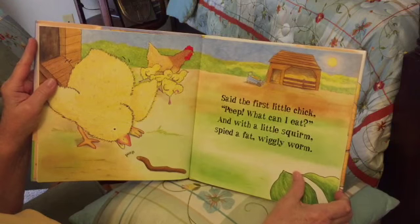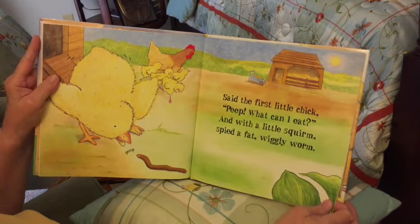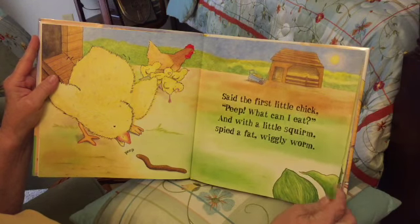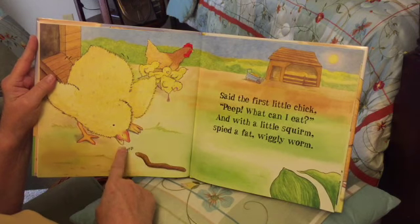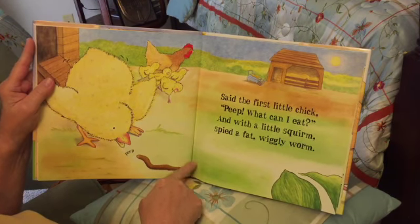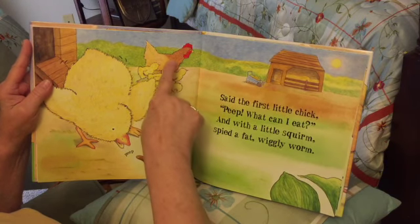Said the first little chick: 'Peep, what can I eat?' And with a little squirm, sped a fat wiggly worm. Look, it's going 'peep' and there's that wiggly worm. Look over here — there are the other four chicks.